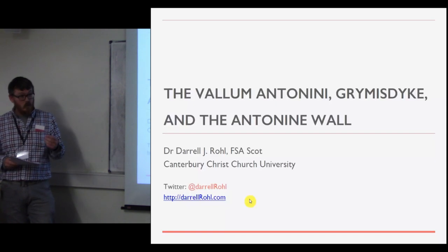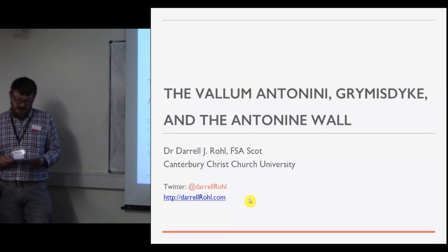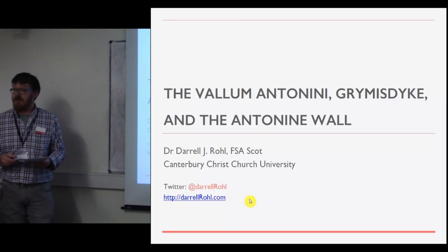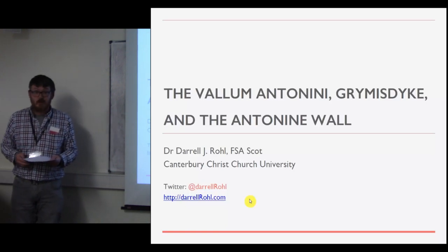Research has resulted in a number of syntheses, focusing on the wall's initial period of construction, functional operation, and abandonment, as well as the unique characteristics that make it what David Breeze has called the most complex and highly developed of all frontiers constructed by the Roman army. Let me provide just a little bit of background.